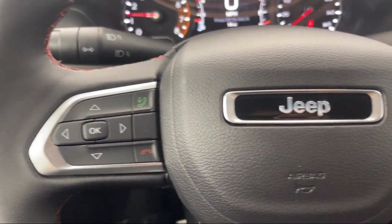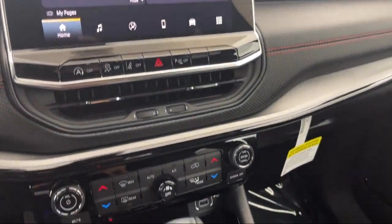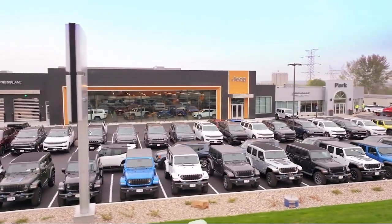So whether you're looking for your next vehicle or want to check out our on-site off-road track, visit Park Chrysler Jeep today, where we are powered by exceptional moments and building timeless relationships.